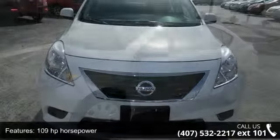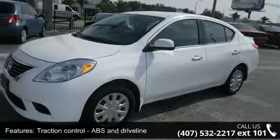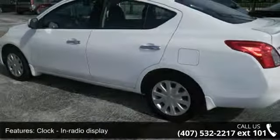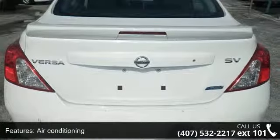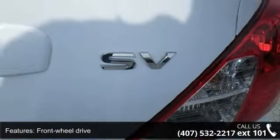Some of the top features included with this vehicle are 109 horsepower, traction control, ABS and driveline, clock, in-radio display, air conditioning, front-wheel drive, four-wheel ABS brakes, head airbags, curtain first and second row, cruise control, remote power door locks, and tachometer.